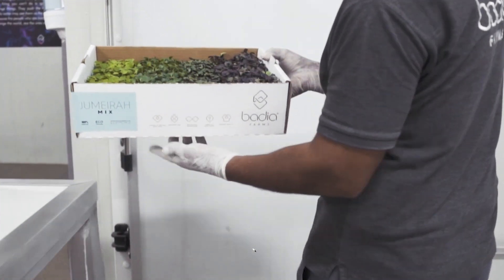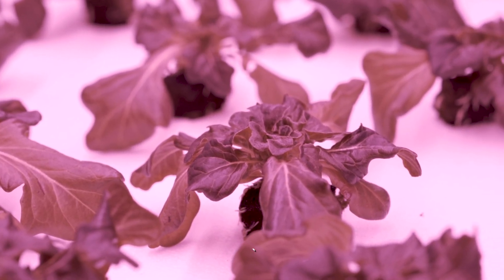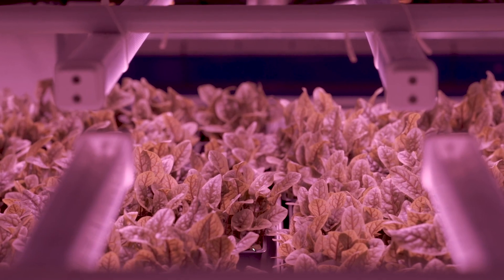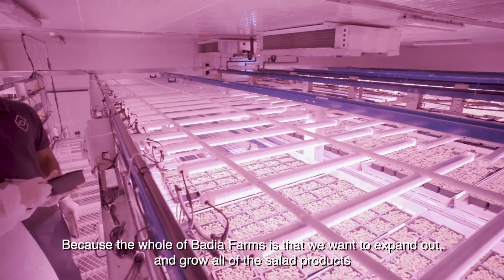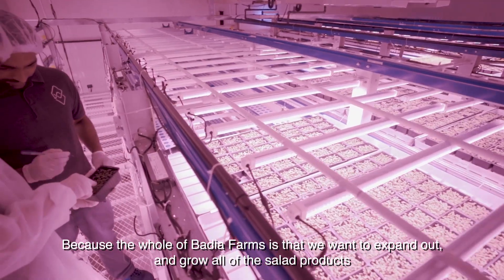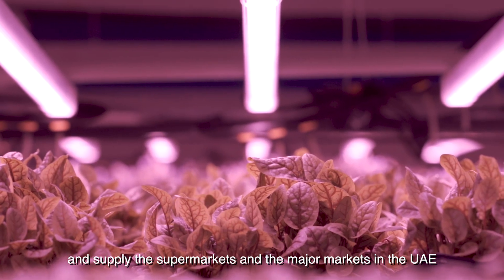We are now testing out growing strawberries, tomatoes, chillies, and lettuces, because the whole idea of Badia Farms is that we want to expand out and grow all of the salad products to supply the supermarkets and the major markets in the UAE.